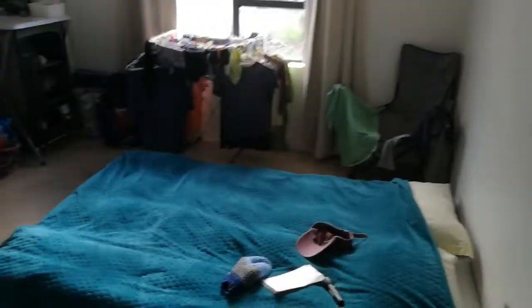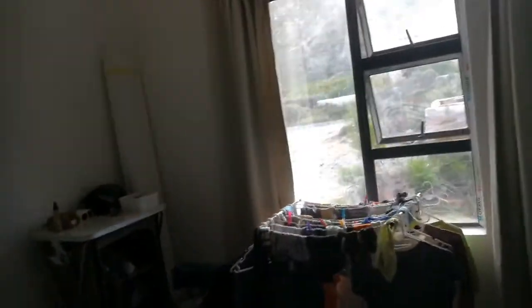And then my bedroom, which is just washing at the moment, but there we go. Okay — see you again, bye!